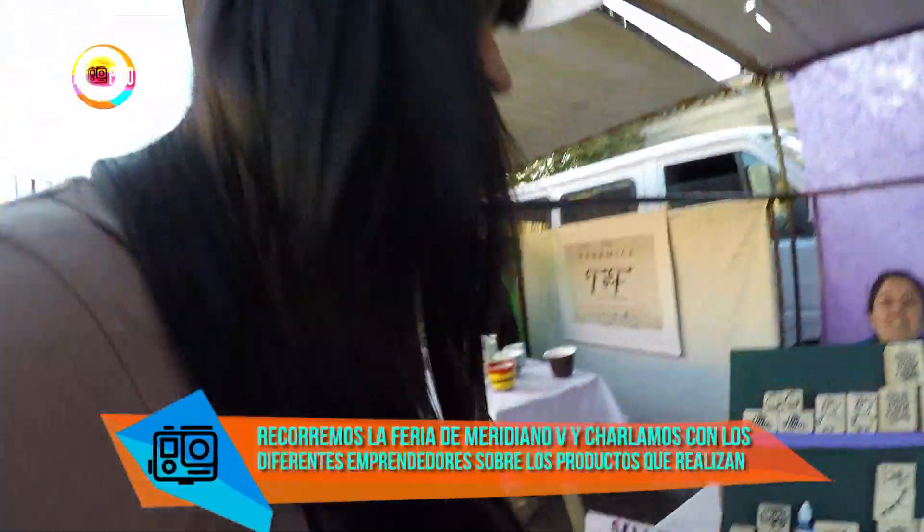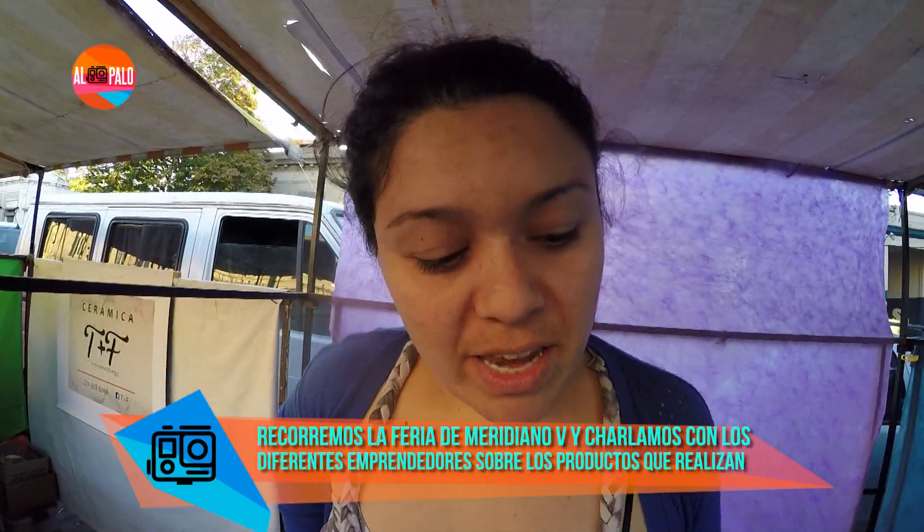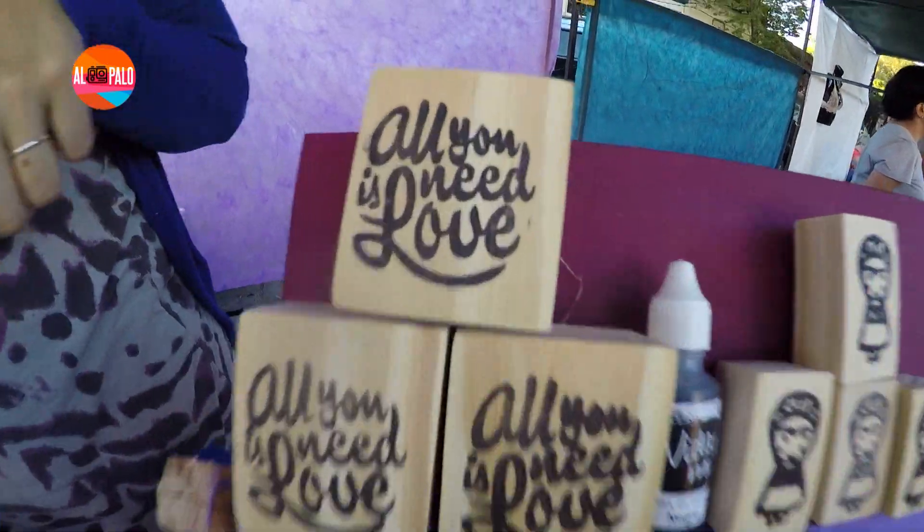Hola, ¿cómo estás? Contame, ¿qué es esto? Son sellos de fotopolímero. ¿Cuánto salen? Más o menos 100 pesos con una tinta y una almohadilla.